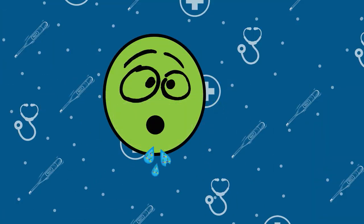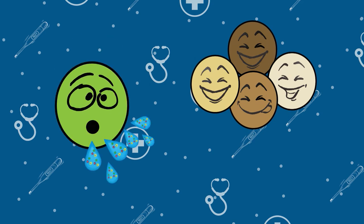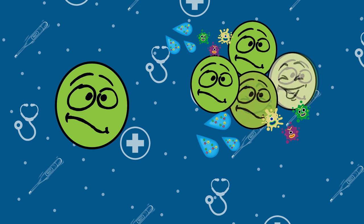When we breathe, cough, sneeze, or talk, very small droplets from our nose and mouth float through the air. These droplets hold germs, like viruses, that can spread to other people.